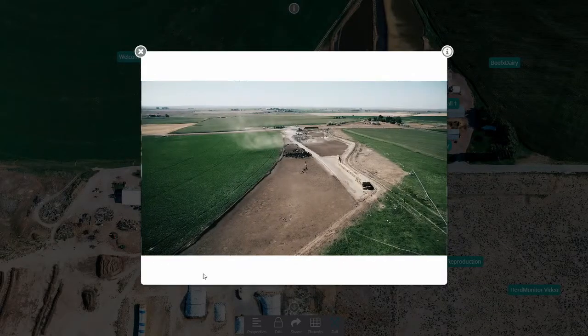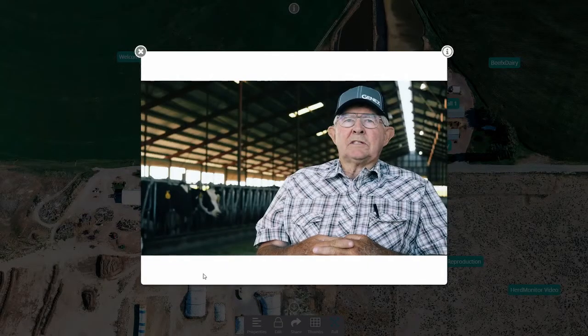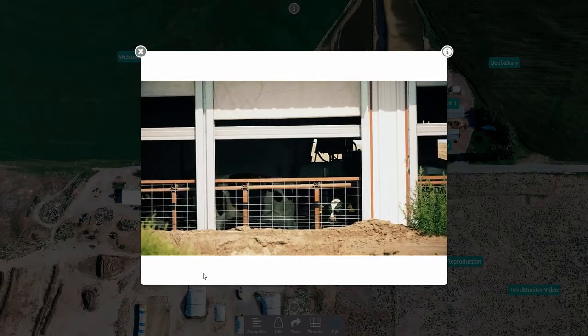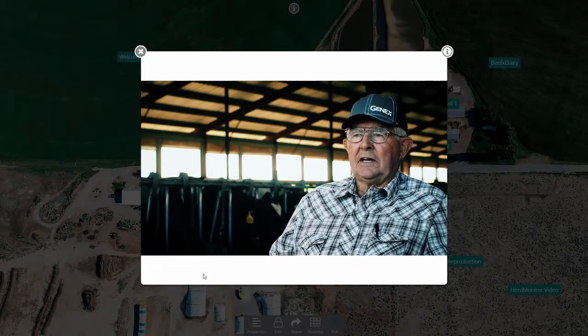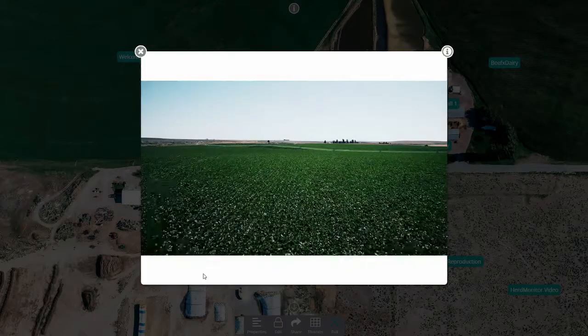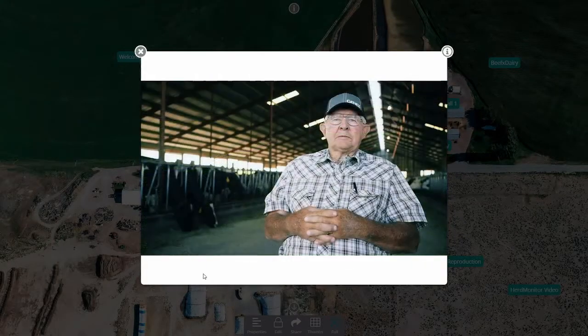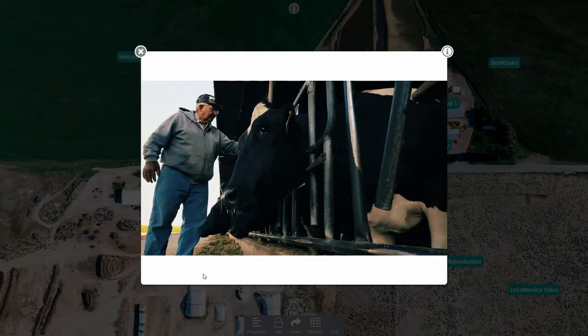Cropland-wise, we farm a little over 3,000 acres. We raise corn for the dairy, all of our own alfalfa hay. We raise malt barley for Anheuser-Busch, and we raise sugar beets for Amalgamated Sugar. I grew up on a small dairy farm in Williamsport, Pennsylvania, and I always knew I wanted dairy from a young age.